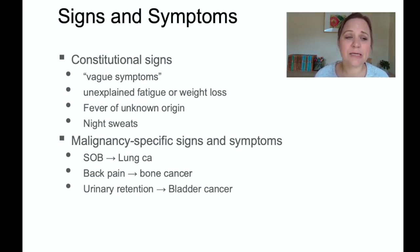Other malignancy-specific signs and symptoms depend on where the tumor is. A patient with lung cancer may have shortness of breath. Bone cancer may cause pain in the leg or back, wherever that tumor is. A brain tumor may cause headaches or seizures. And bladder cancer may cause urinary obstruction and retention because urine cannot pass past the tumor.